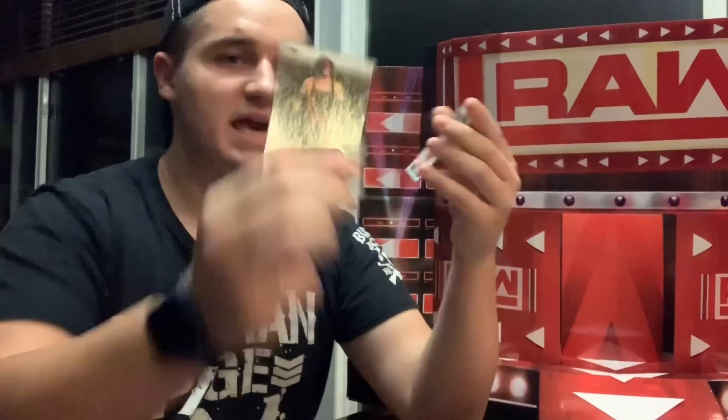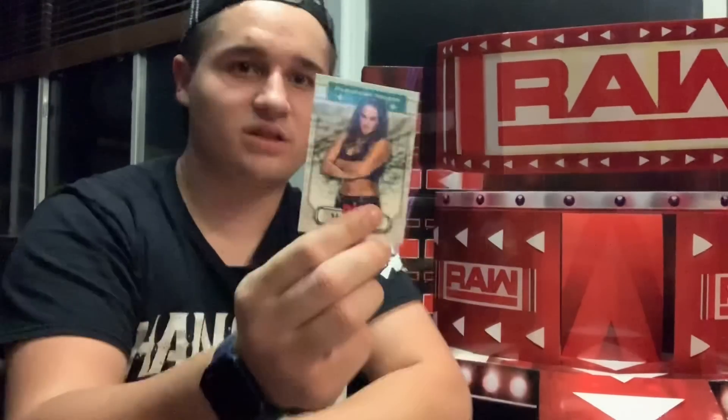Opening up another pack — we got Titus O'Neil, Noam Dar, Kane, Jason Jordan, Mickey James, Mark Henry, and then Sarah Logan. Another Sarah Logan hometown heroes.